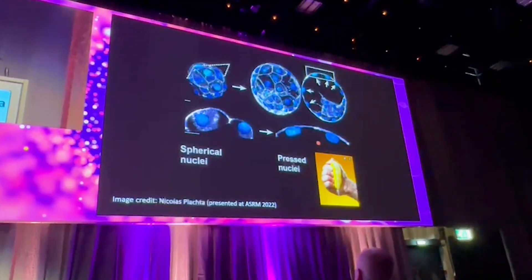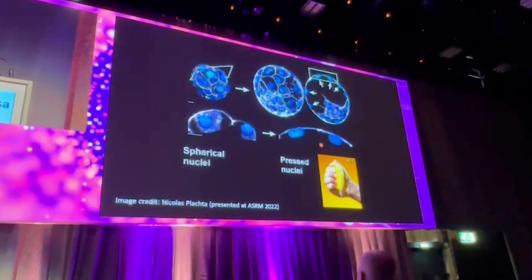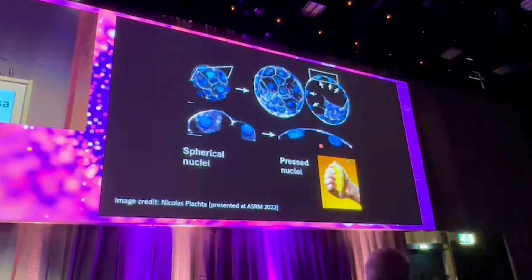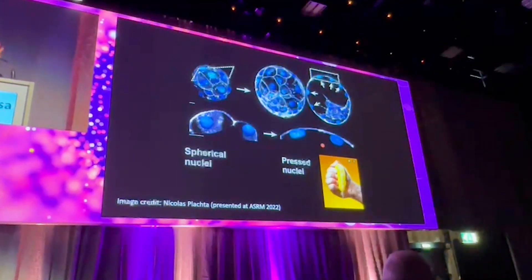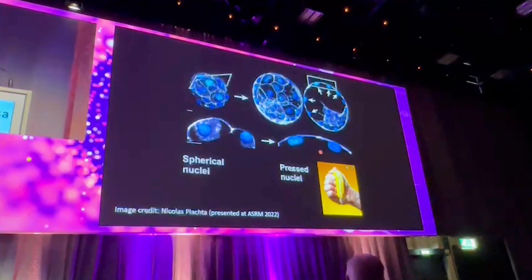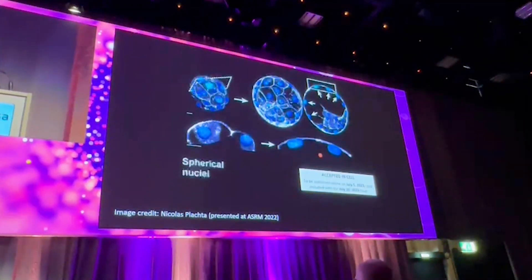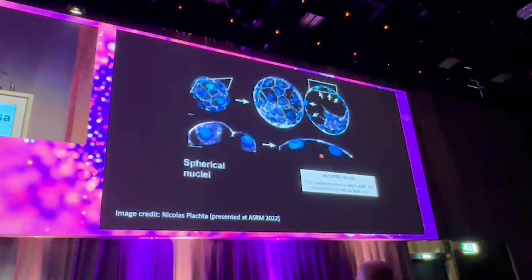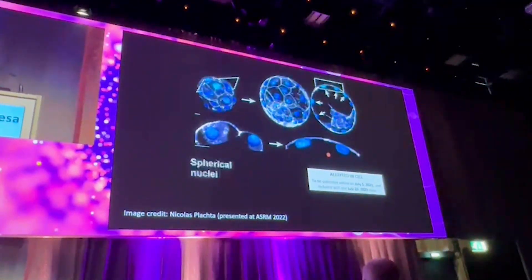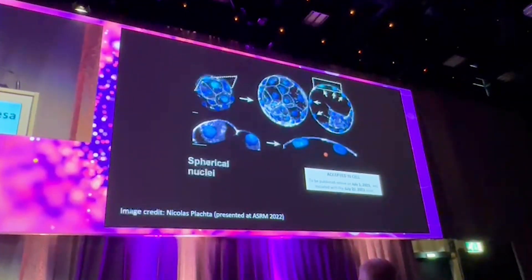With increased pressure, we have not yet confirmed how the cell-free DNA exits, but we are identifying mechanisms that may explain why this release of cell-free DNA becomes very apparent from day five to day six. The results of this study are going to be published in Cell next week, online on the fifth of July. We are very grateful for this collaboration with Nicolaj Flatcham.